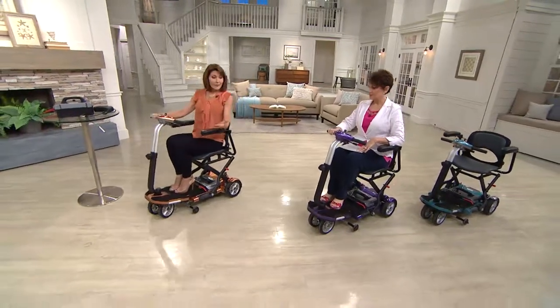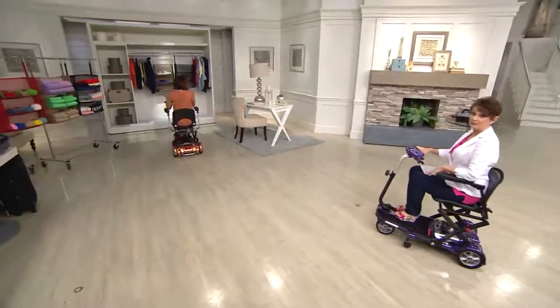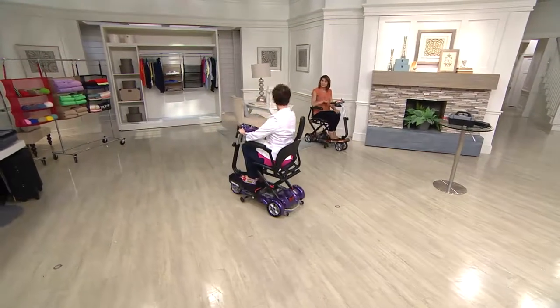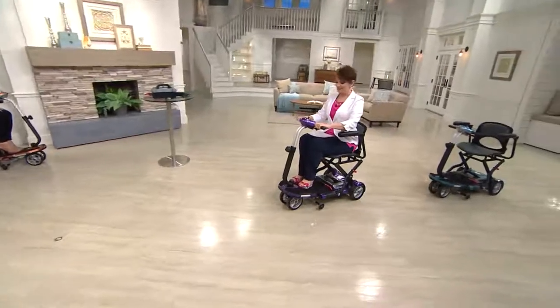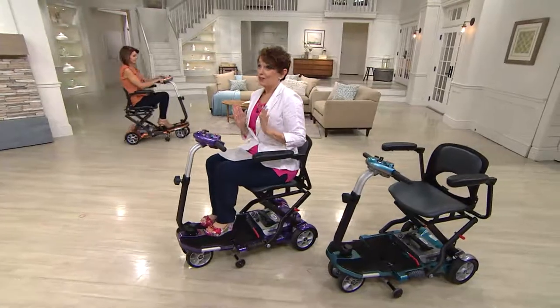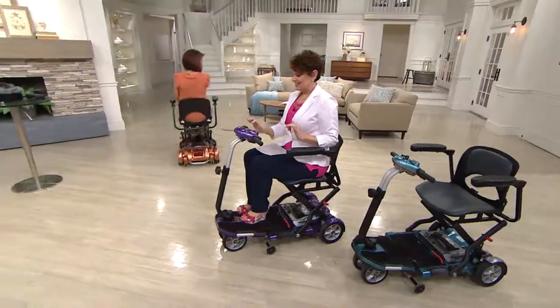Push the red lever and you're going forward; push the black lever and you're going in reverse. I've never driven this before — you can go very slow. You have a dial, and you can do reverse too. The black lever takes you in reverse. Smooth stops and starts — that's amazing. EV Rider has a great sense of humor: instead of low and high, it's a little turtle and rabbit.